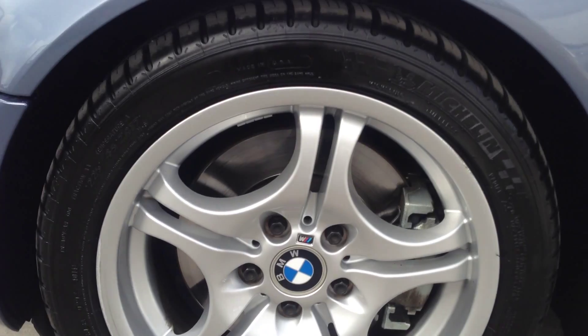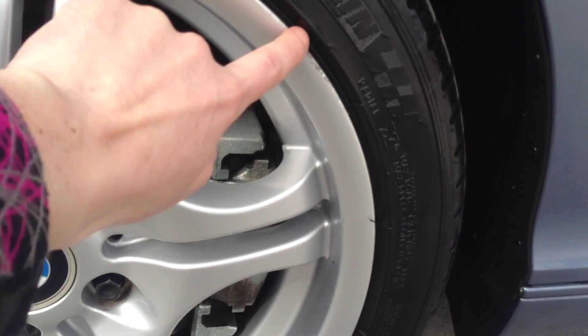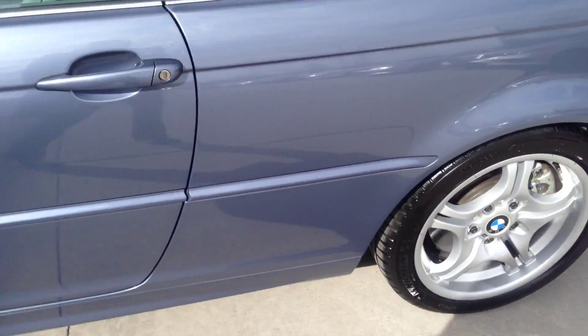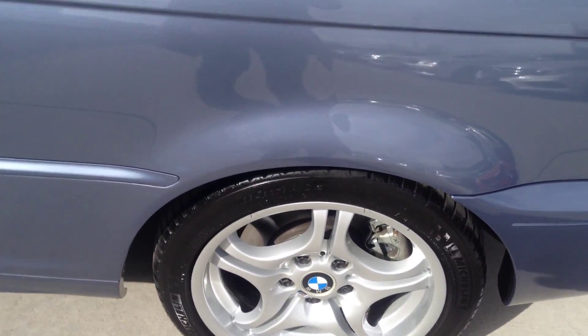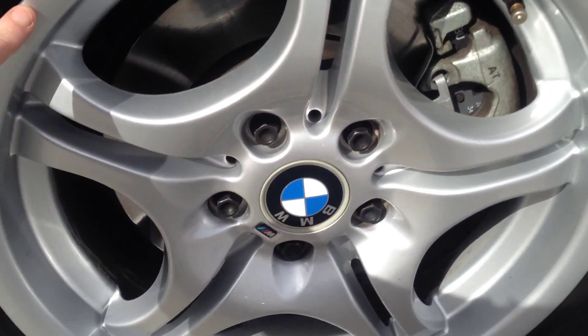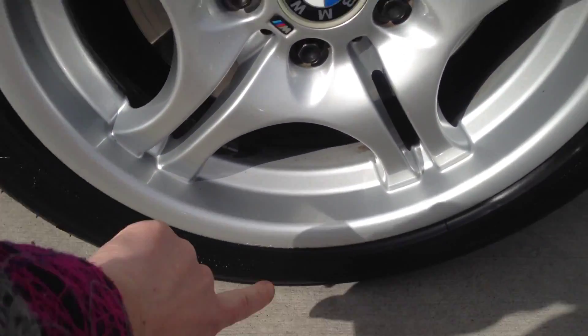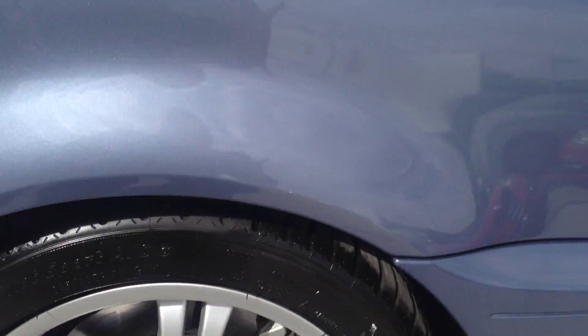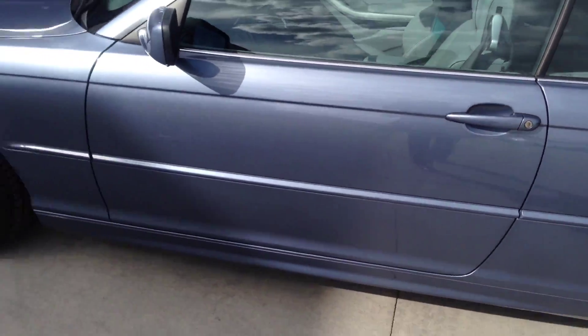No scratches on the hood — very, very nice condition. On the other rim as well, you can see a little bit of curb damage, but I think it's acceptable for a 2004 and those things are exchangeable, so that one looks pretty good. Okay, there you have a small curb damage as well.